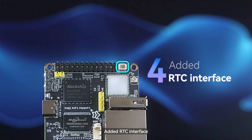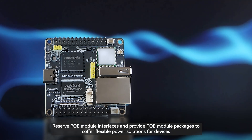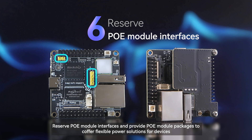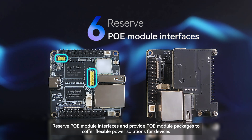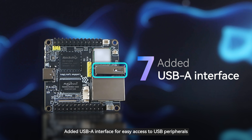Fourth, an RTC interface has been added. Fifth, audio output is supported with an added speaker interface. Sixth, PoE module interfaces are reserved and PoE module packages are provided to offer flexible power solutions for devices. Seventh, a USB-A interface has been added for easy access to USB peripherals.